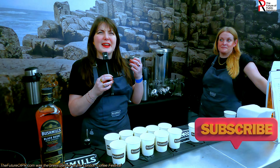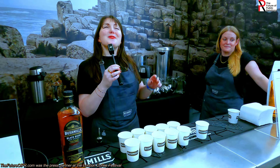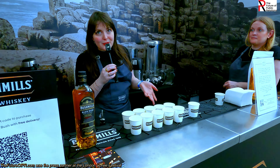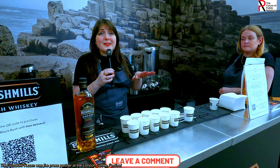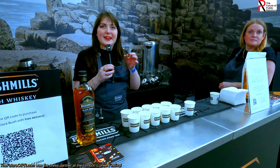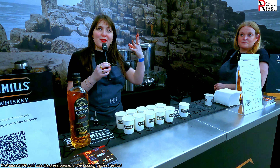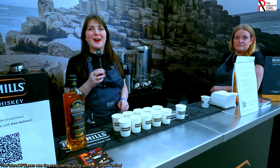Triple distilled as well, for that lovely soft, smooth, sweet, approachable whiskey. There is no right or wrong way to enjoy it. For example, we're making our beautiful Irish coffees here, a mixed drink, your whiskey and soda, your whiskey and ginger — that's absolutely fine. But when you're sipping your whiskey neat, I recommend a little bit of water just to really open up those flavors as well. Whatever way people drink it, that's the right way.